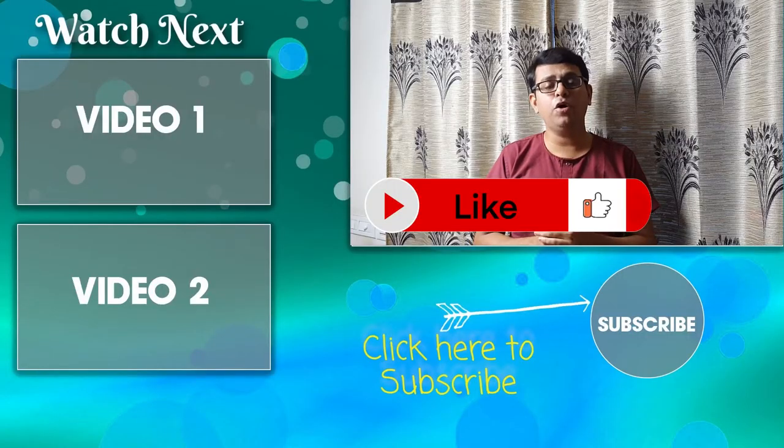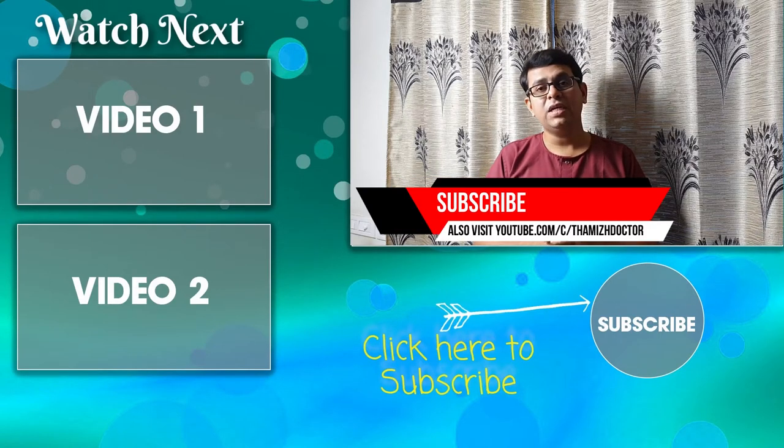Hopefully this video will be useful during these times for proper mask usage. If you liked this video, share it with your friends and relatives. If you want to see more such videos, subscribe to this channel. Till we meet again, bye.